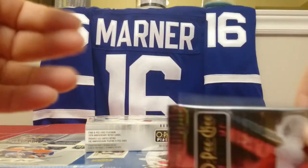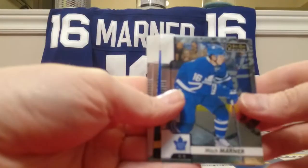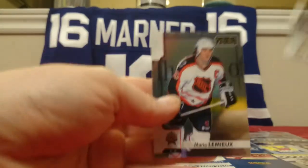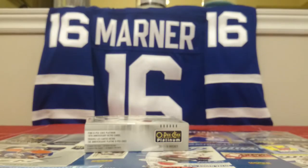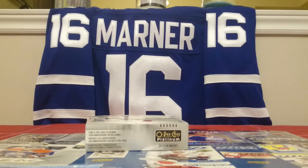One last pack — Mitch Marner and Platinum Records of Grant Fuhr. Logan Brown Marquee Rookie, and that's pretty cool — Mario Lemieux All-Star. I guess they're just considered base cards, but still — Mario Lemieux, can't go wrong with that. Mitch Marner base and Grant Fuhr. Organizing over here, and that is it.